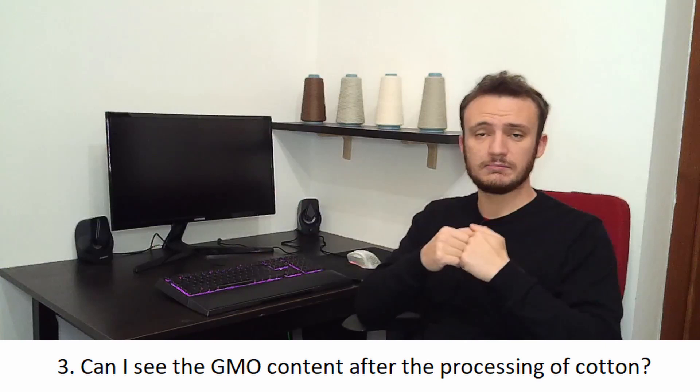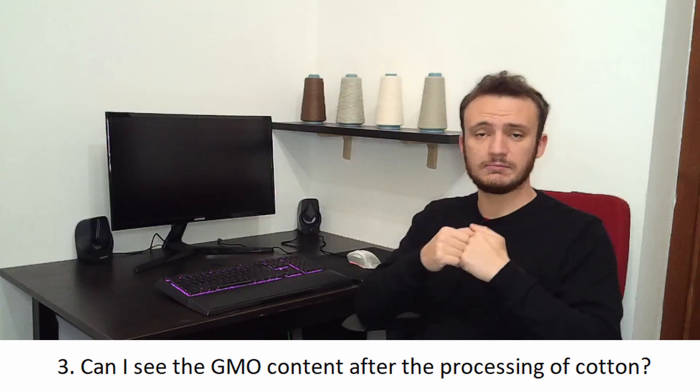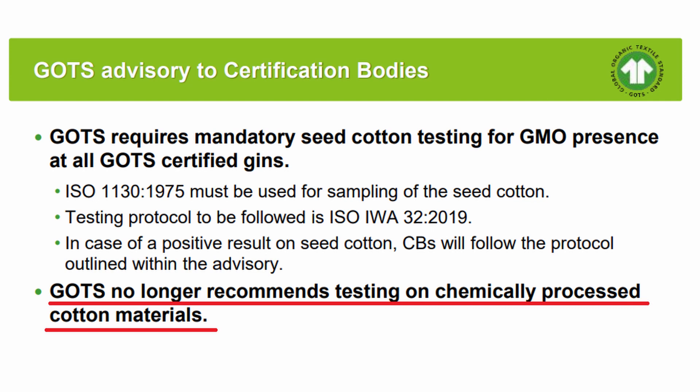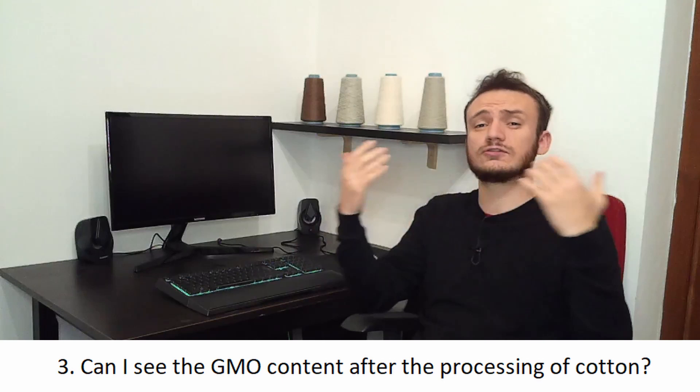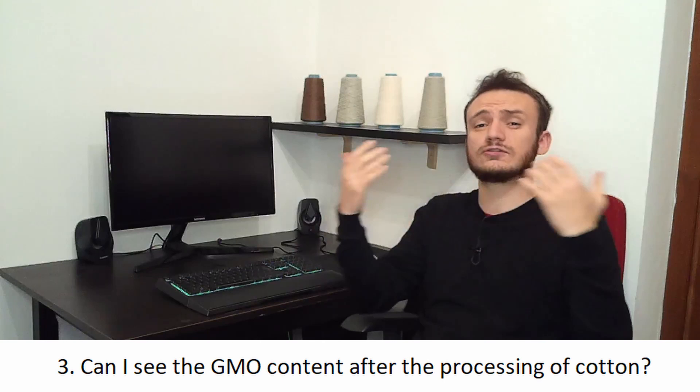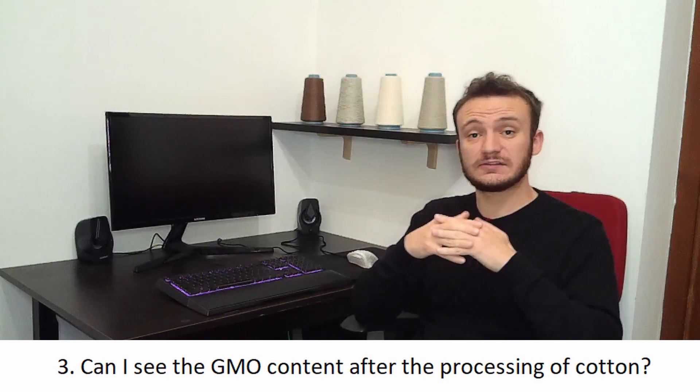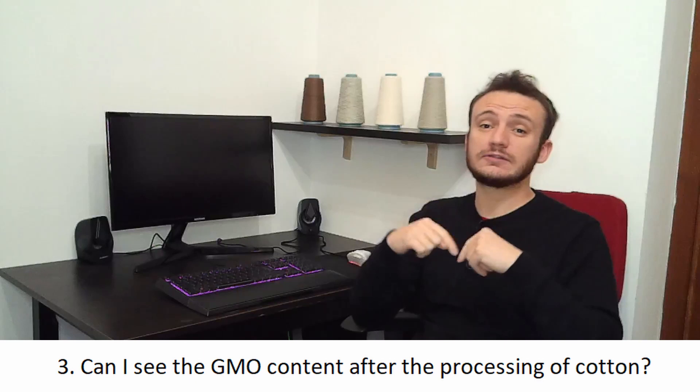For example, if you take a t-shirt from H&M made of 100% organic cotton and perform a test to see the GMO content, it's not reliable. After scouring, dyeing, weaving, and transportation — considering the entire supply chain from plant to final t-shirt — it's very hard to confirm it's truly organic cotton. There are some ISO-recognized tests for GMO content, but they are not reliable after the full supply chain.